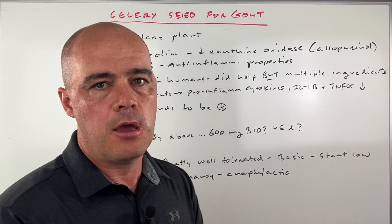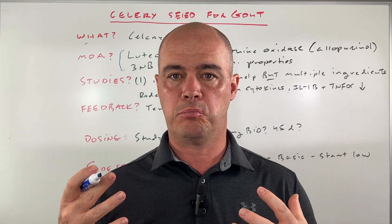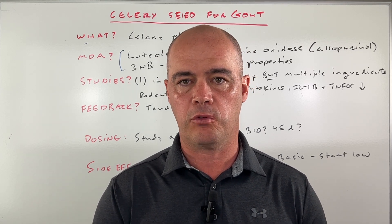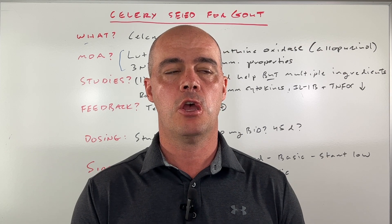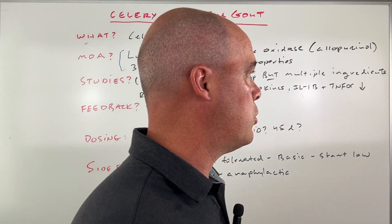Then there's 3NB. Celery seed is full of a whole bunch of compounds that could potentially be helpful for gout. 3NB is another one that's anti-inflammatory, but there are many others. So those are what we think primarily helps with gout.